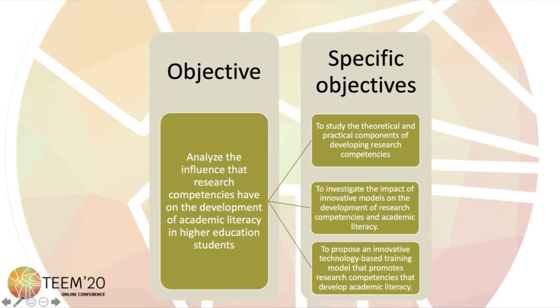The specific objectives are: to study the theoretical and practical components of developing research competencies; to investigate the impact of innovative models on the development of research competencies and academic literacy; and finally, to propose an innovative technology-based training model that promotes research competencies that develop academic literacy.